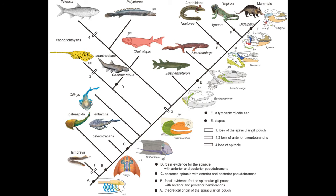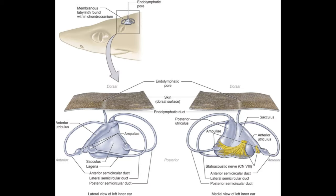Atop this spiracle, frogs, sauropsids, and mammals then independently evolved the tympanic membrane or eardrum. Closely associated with the spiracle is another structure important in hearing, the inner ear itself. However, in jawed fish like sharks, the part dedicated to hearing is not as well developed as it is in tetrapods, but they do have the vestibular organ with three semicircular canals that function for the sense of balance and orientation.